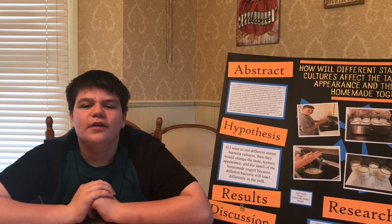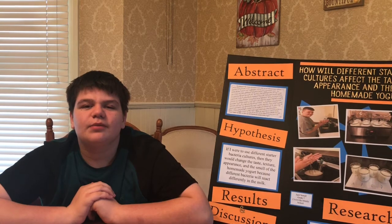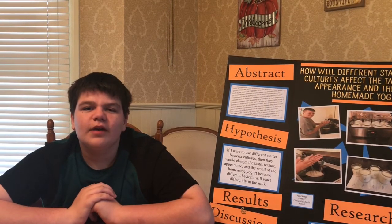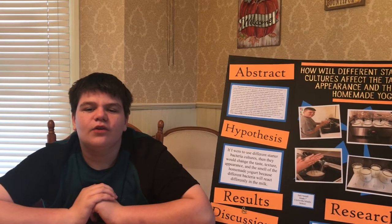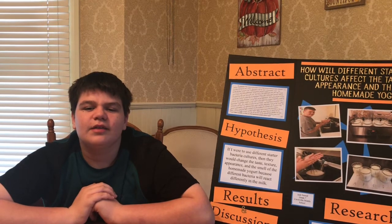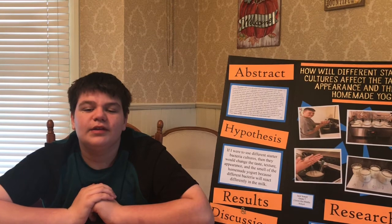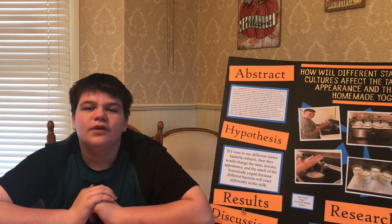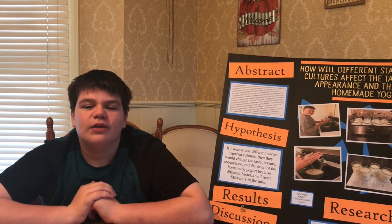For my project, I decided to use four different types of store-bought plain yogurt for my starter cultures or good bacteria. For my experiment, the constants were the amount and brand of whole milk used and the time and temperature of the fermentation process. The independent variables were my starter cultures, and the dependent variables were the taste, texture, appearance, and the smell of the yogurts made.